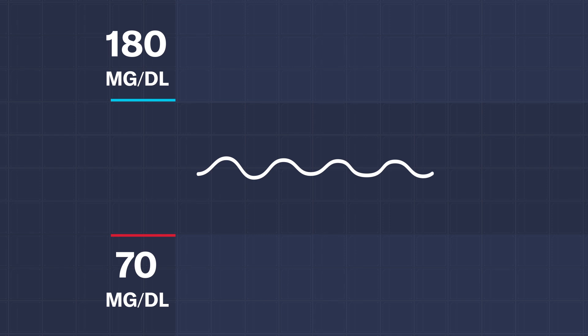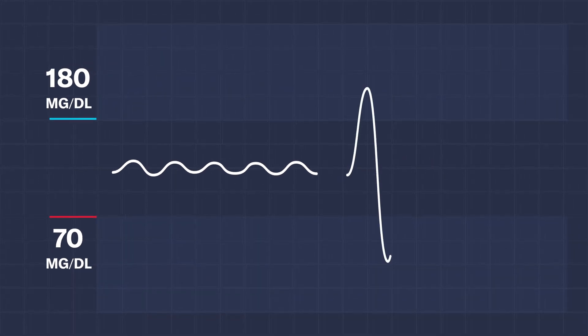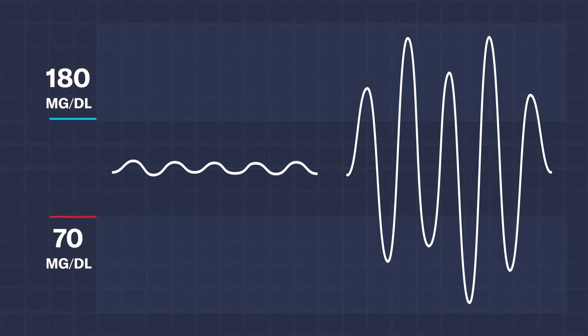You can actually have two people with the same A1C, and one person's gliding along at the little hills that we like to see — not too much variation — and the other person's having really widely swinging blood sugars, but they have the same average, so they may have the same A1C. That number we've been using for a long time was good in the sense that we didn't have anything else.